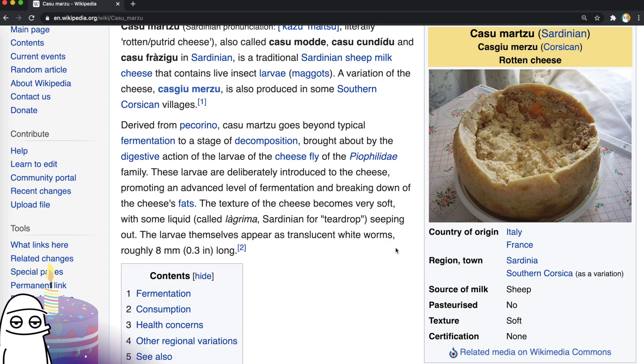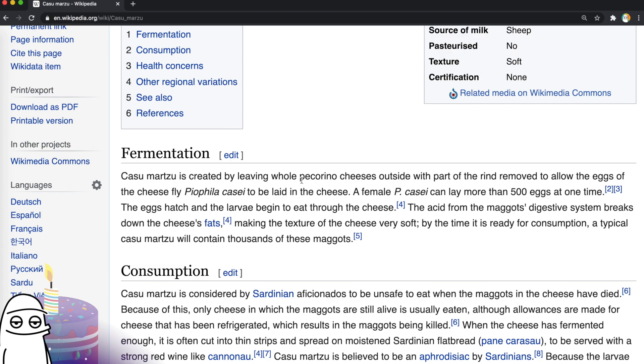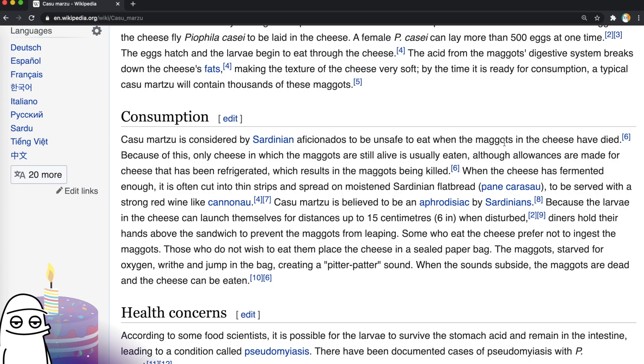It's created by leaving whole cheeses outside with part of the rind removed to allow eggs to be laid in the cheese. The eggs hatch and the larvae begin to eat through it, and by the time it's ready for consumption, a typical Casu Martzu will contain thousands of maggots. But it's considered unsafe when the maggots are dead — that is the marker of safety. Because of this, only cheese in which the maggots are still alive is usually eaten. Allowances are made for cheese that has been refrigerated, which results in the maggots being killed.